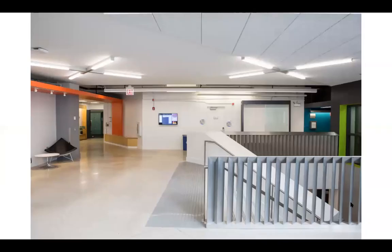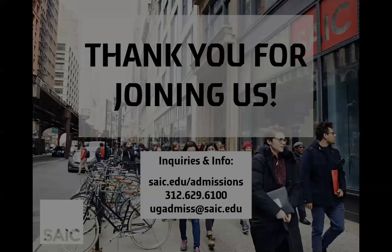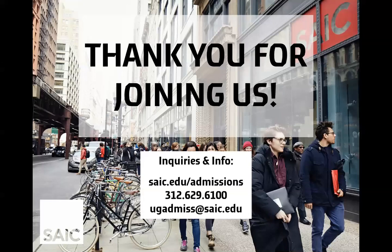That's it for our sculpture department tour. If you have any questions, feel free to shoot us an email. Thank you for joining us for this tour of SAIC's sculpture department. Our office number and email are listed here: 312-629-6100 or ugadmis@saic.edu. For more information about the school or the sculpture department, you can visit saic.edu. Thank you again for joining us today.